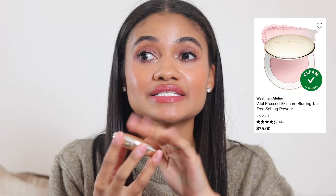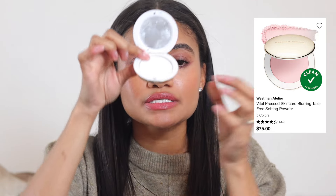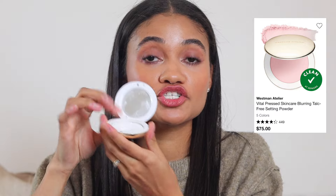For a more expensive option, the Westman Atelier setting powder is incredible. I use it as a blotting powder — I have the translucent shade but they also have pink and other shades. I like to use it with a triangle puff, set around my face, and it blurs everything and makes my makeup look incredible all day. It's very expensive so it's definitely worth getting during the sale.